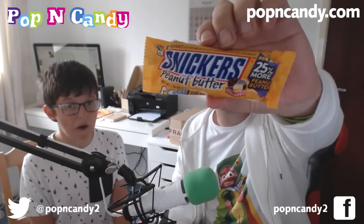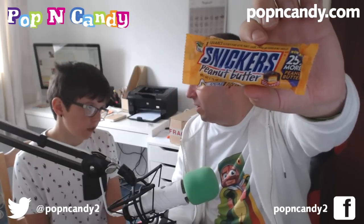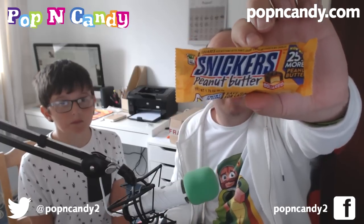Next up we have some Snickers Peanut Butter — two little square peanut butter Snickers things in each pack. We're not going to try these because we've had them before in a couple of different unboxings. But they're really good if you like peanut butter. If you want them, get a Pop and Candy box because you're going to get them — hopefully.